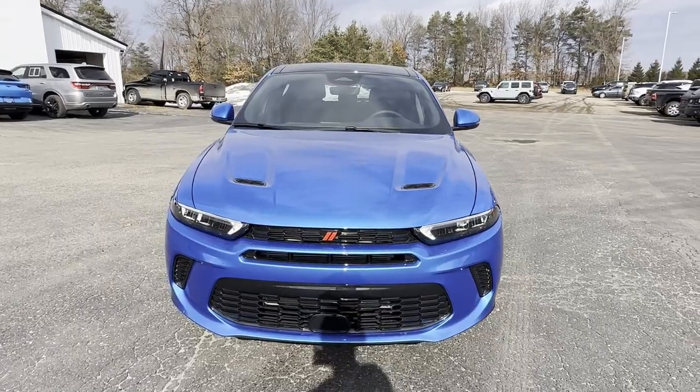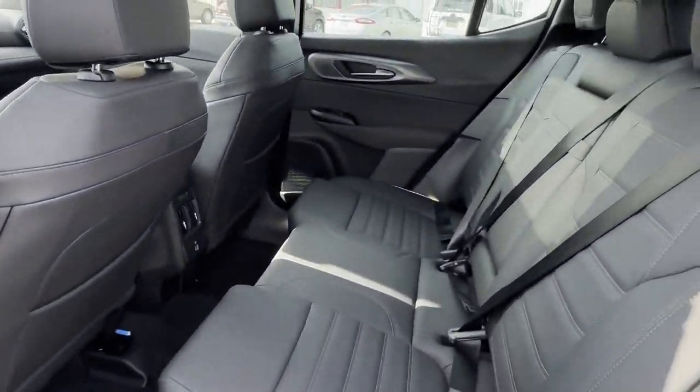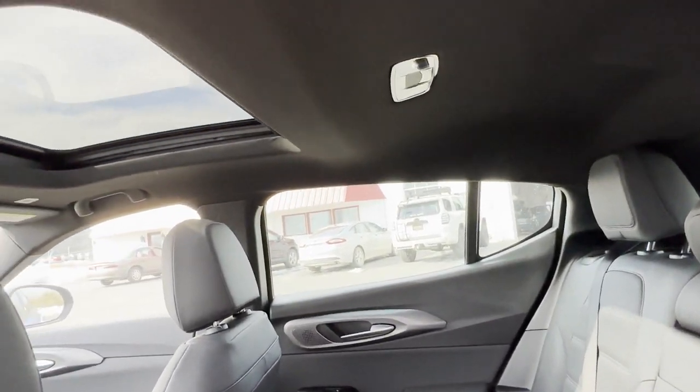Turbocharged engine, multi-zone air conditioning, blind spot monitor, all-wheel drive, parking aid sensor, heated side view mirrors, panoramic roof.